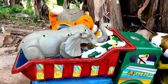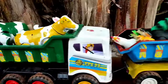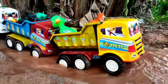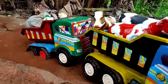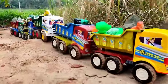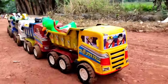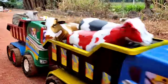Lihat teman, truk oleng sudah bermuatan penuh! Induk sapi sudah dimuat dan hewan lain juga sudah dimuat, waktunya truk oleng berangkat. Selamat menikmati!